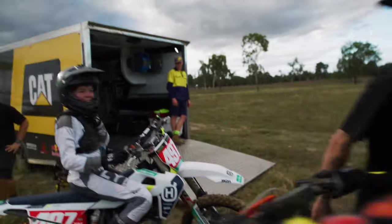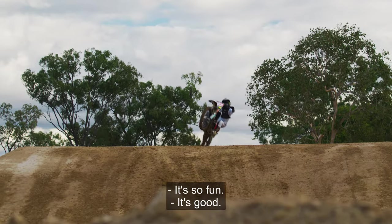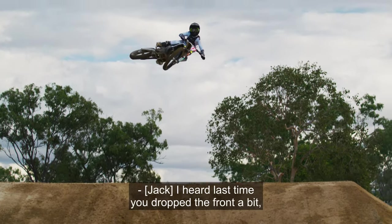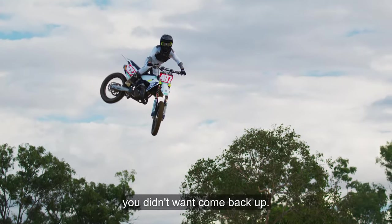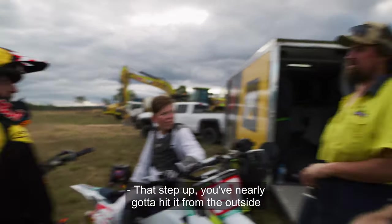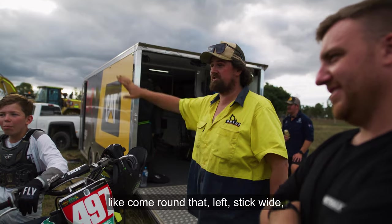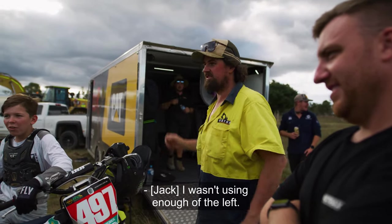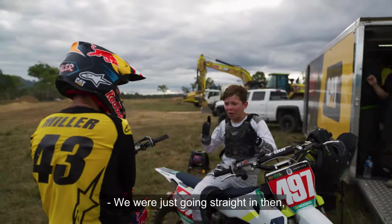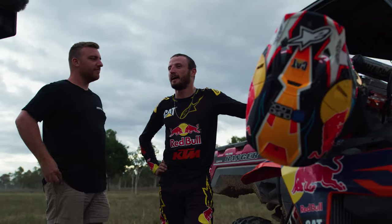How was it? It's so fun, second lap I promise you. That's insane! On that last one you dropped the front a bit too much and it didn't want to come back up. On the step up, you've nearly got to hit it from the outside — come round that left, stick wide, jump to the left and then go. I wasn't using enough of the left — we were just going straight in and turning, creating big pockets. Yeah, squaring it.